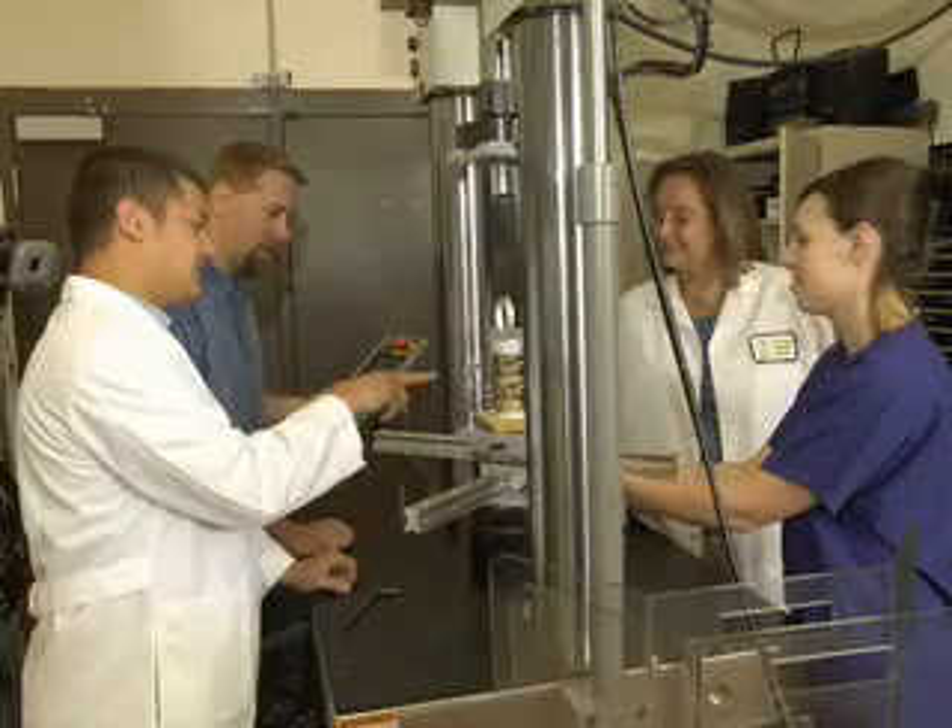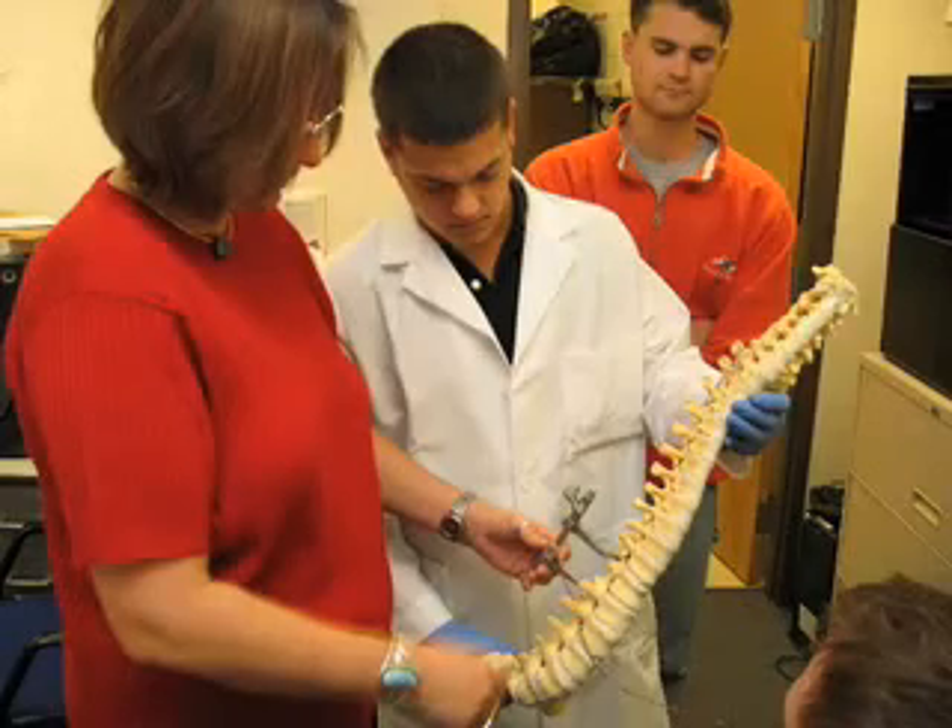Finally, we try to look at how treatments affect the biomechanics of the system we're interested in. The Orthopedic Bioengineering Research Laboratory, which is co-directed by myself and Sue James, is really a training center for graduate students and allows us to conduct high-level research.